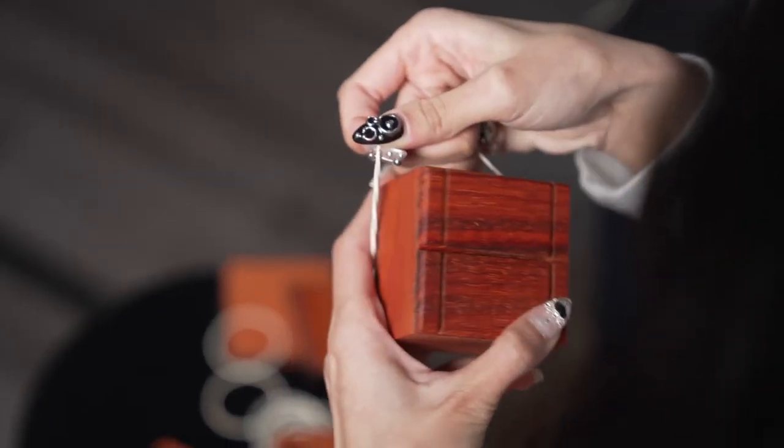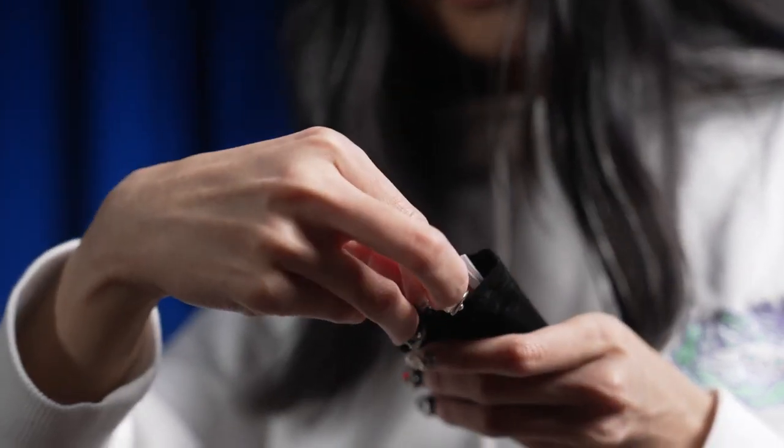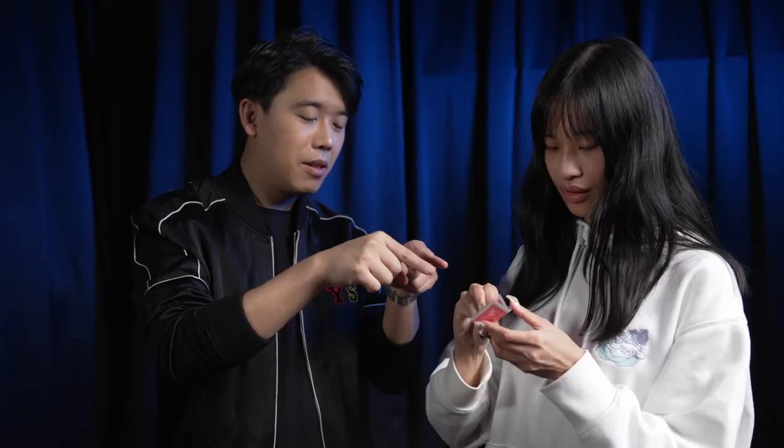The last box is open, showing a bag wrapped with a rubber band. The spectator's card appears inside the bag as the perfect climax.